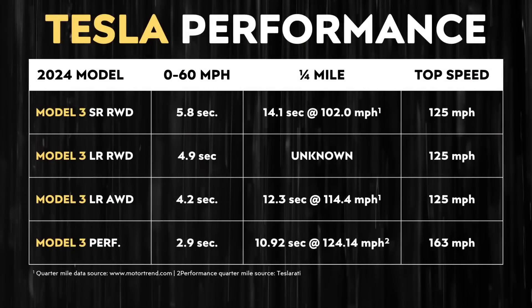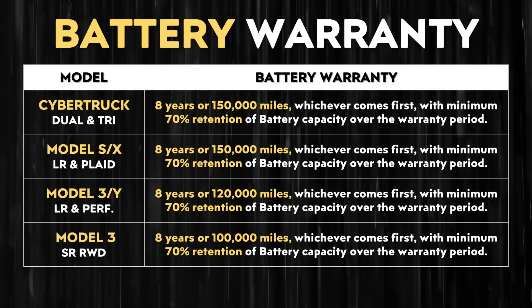When it comes to performance, the standard-range rear-wheel drive Model 3 goes 0 to 60 miles per hour in around 5.8 seconds and sprints the quarter mile in around 14.1 seconds. The long-range rear-wheel drive version can go 0 to 60 in 4.9 seconds, which is a decent amount quicker — a 0 to 60 time under 5 seconds is pretty decent. In addition, Tesla warranties their long-range vehicles for an extra 20,000 miles as compared to standard-range vehicles, so there is also a better battery warranty with the long-range version.